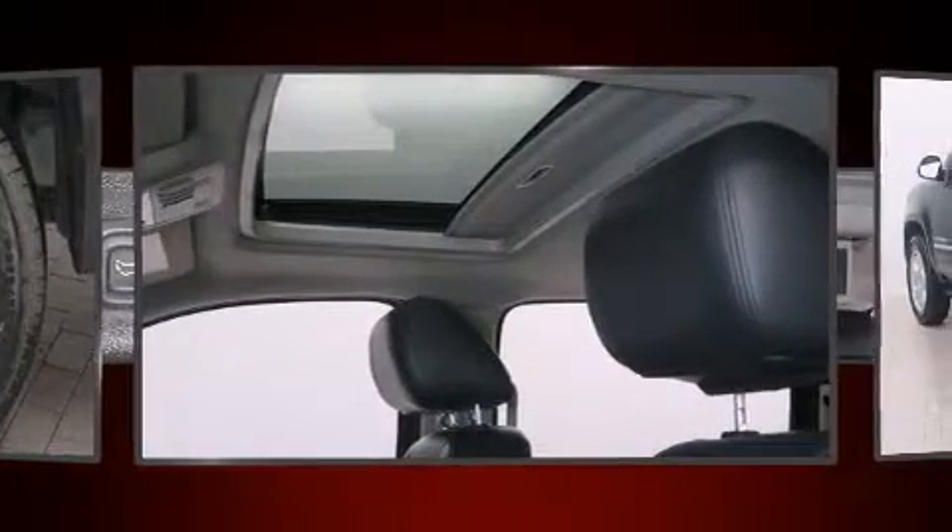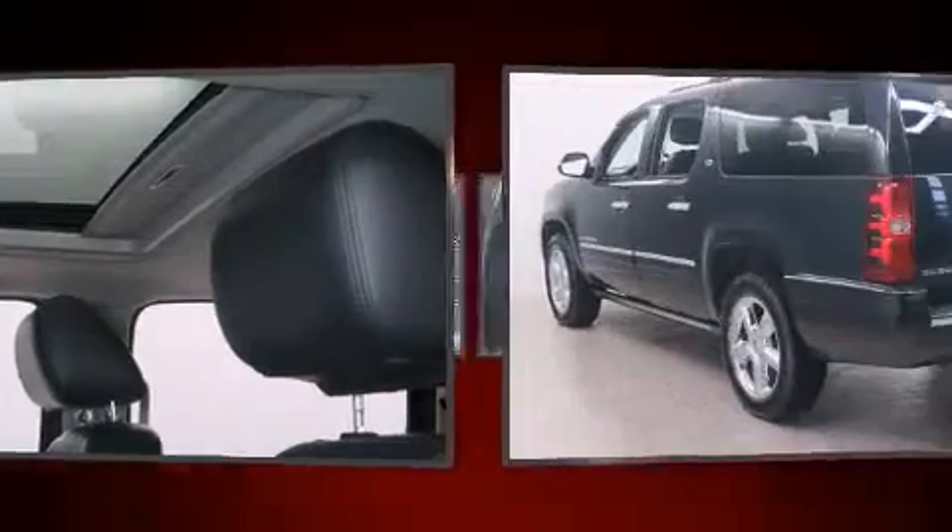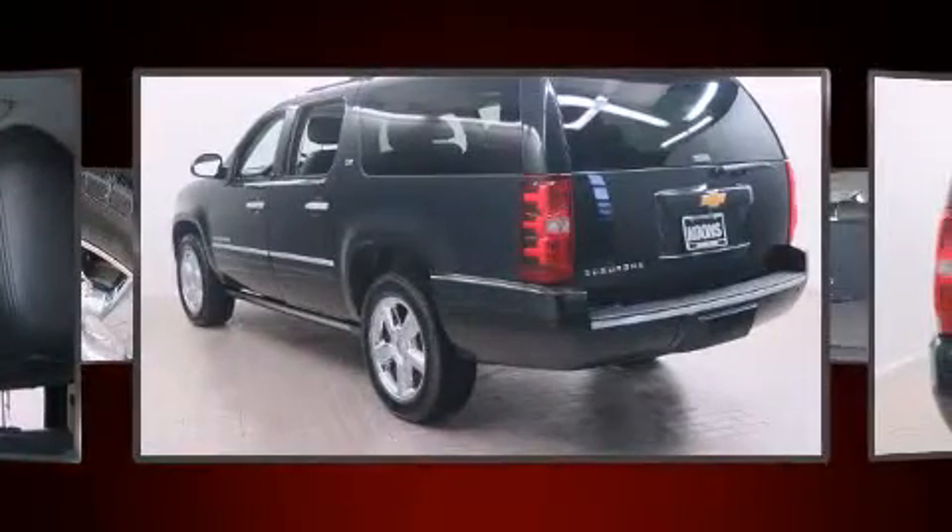All of the premium features expected of a Chevrolet are offered, including power front seats, front fog lights, a trailer hitch, and a blind spot monitoring system.